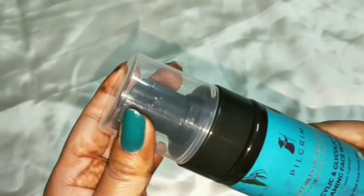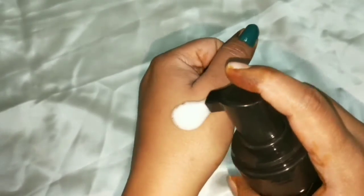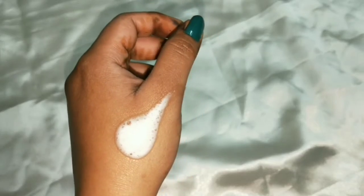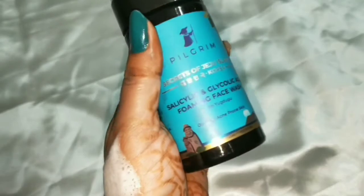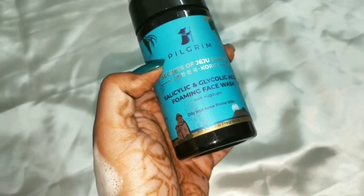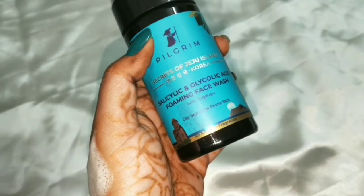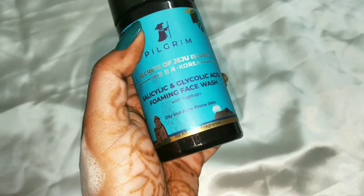It comes in a pump bottle — just pump a little and you will get foam like this. This product doesn't contain any kind of harsh smell. And as you can see on the inner packaging, it says salicylic acid and glycolic acid foaming face wash.